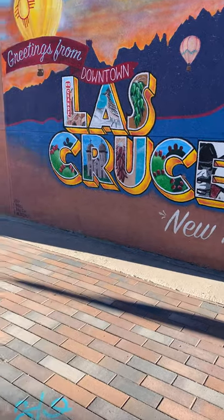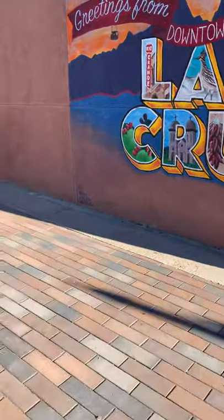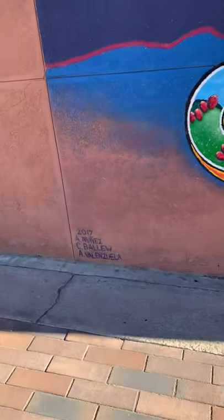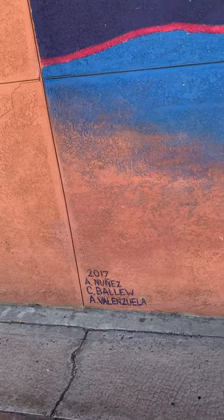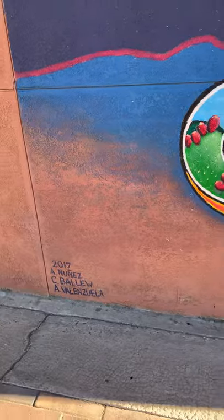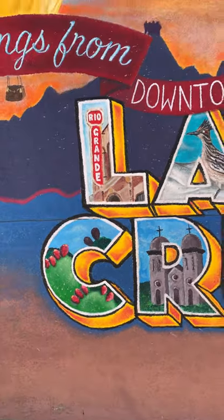This mural was done by three artists — their names are right here in the corner. It was done in 2017 by Christina, Anthony, and Anaya — I'm not sure how you pronounce it — but those are the three artists' names and they painted this. It's really pretty.